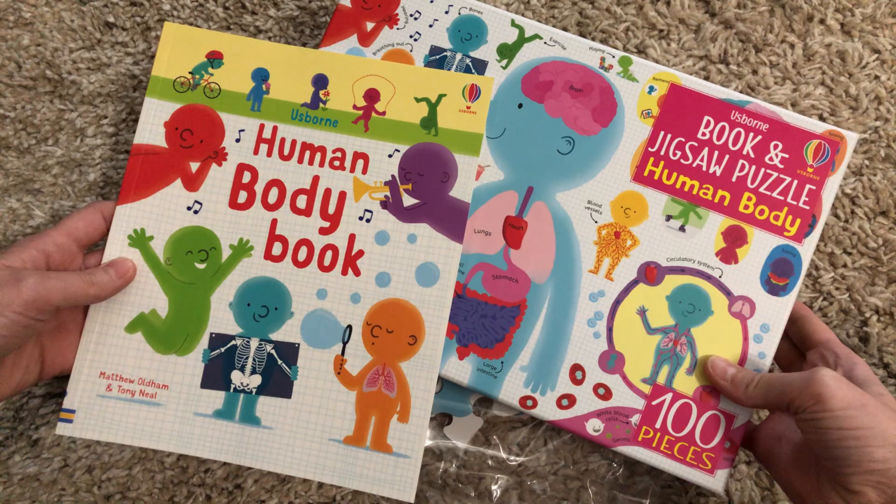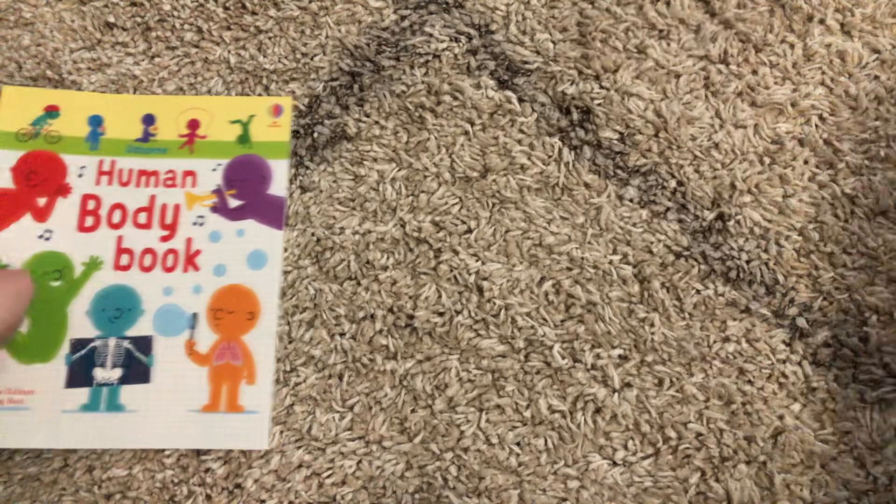Using the concept of building the puzzle should help them remember the concepts even better. This jigsaw and book set is available for $14.99.